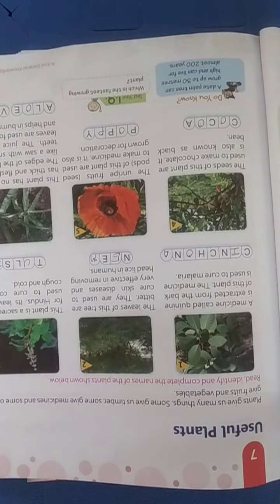The next part about plant products we will see in the next video. Thank you.